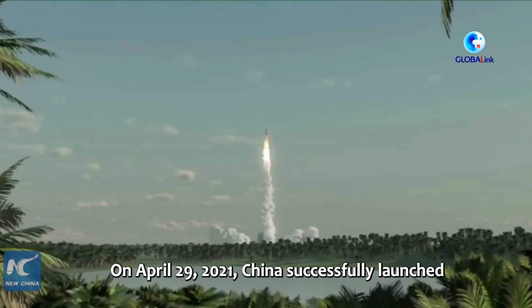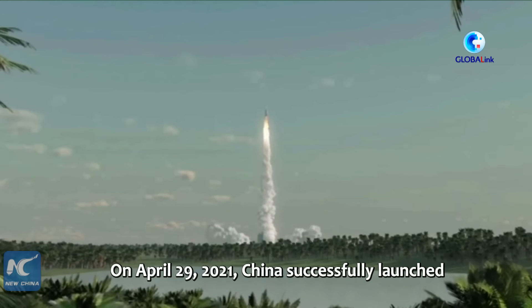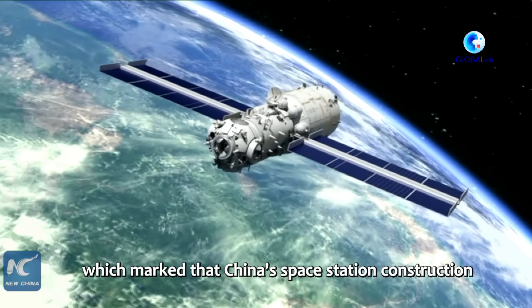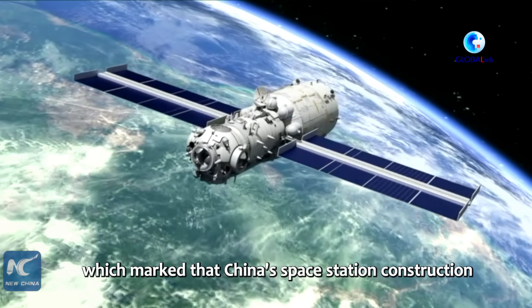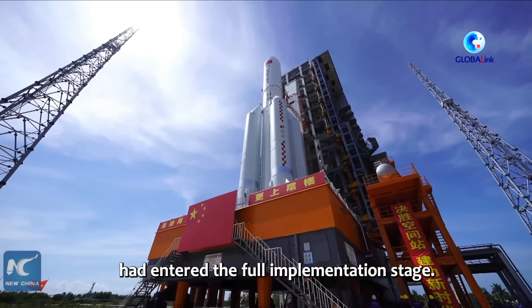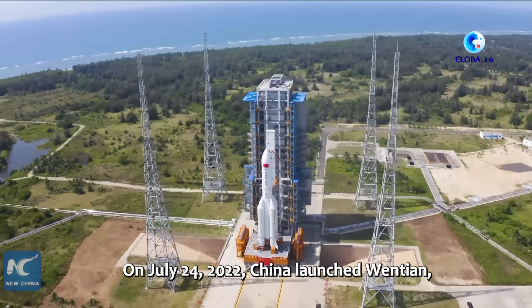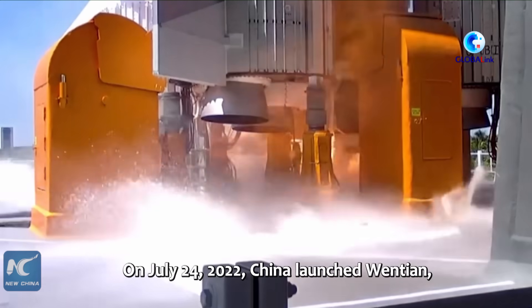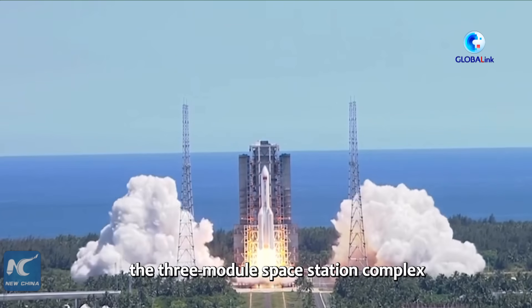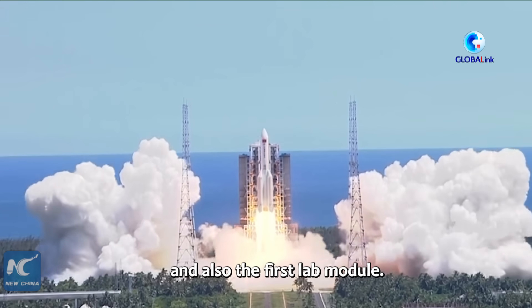China's space station construction entered the full implementation stage with the launch of its space station core module Tianhe. On July 24, 2022, China launched Wentian, the second section of the three-module space station complex, and also the first lab module.